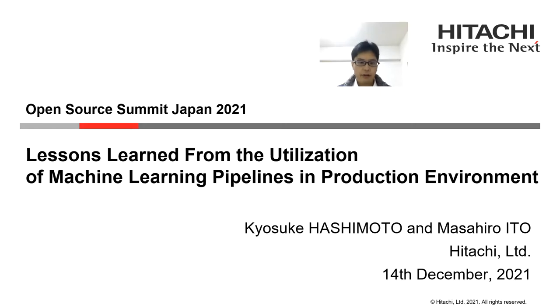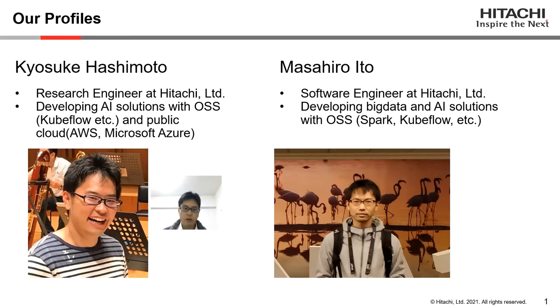Hi, thanks for joining our session. Today, we are going to talk about lessons learned from the utilization of machine learning pipelines in production environments. First of all, let us introduce ourselves.